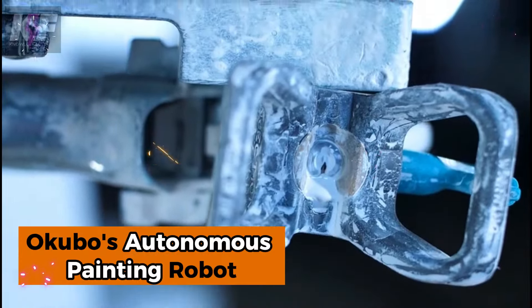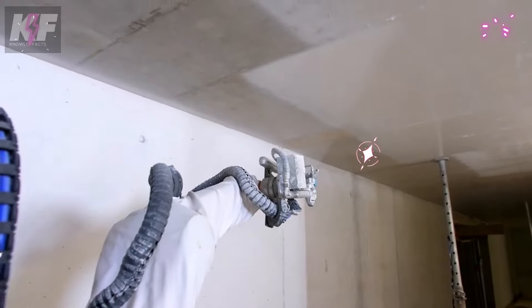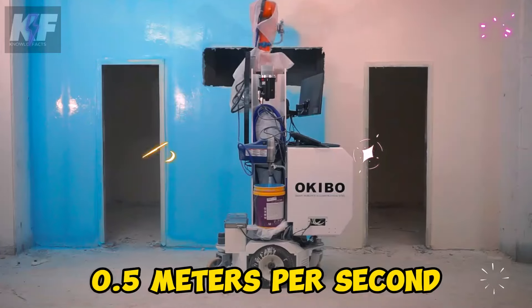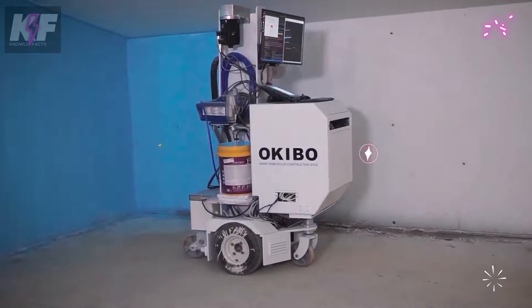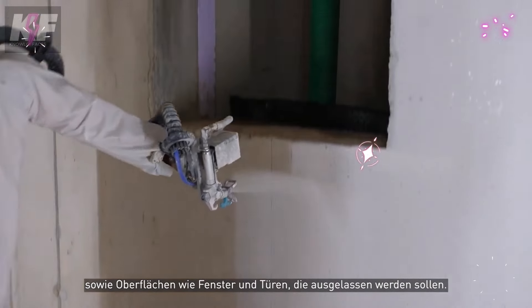Meet Okubo's Autonomous Painting Robot, a game changer in automated painting for construction and industry. Equipped with an omnidirectional base for agile movement, it efficiently paints at speeds of up to half a meter per second, delivering a consistent 1.2-meter wide coverage with 2-millimeter accuracy. The robot uses a 3D camera, force sensors, and laser scanners to navigate, detect contact, and adjust its path based on surface conditions, ensuring safe, adaptive painting every time.